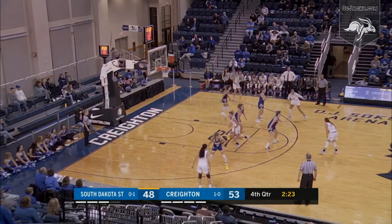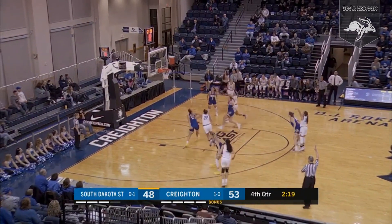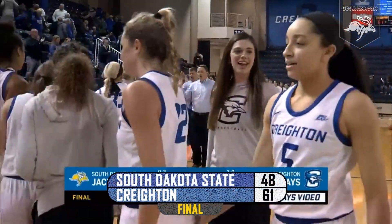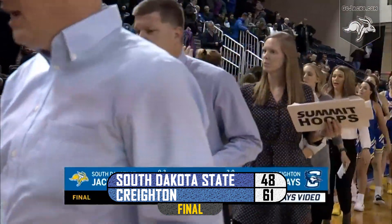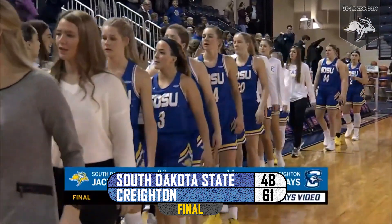Creighton has had possession of the basketball for almost a minute. A long three, top of the arc — it goes in. Creighton scores the last eight of the game and stymies South Dakota State. The Jackrabbits fall to 0-2 to start the season. Creighton 61, South Dakota State 48.